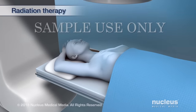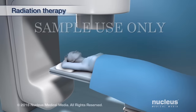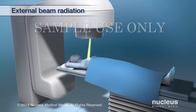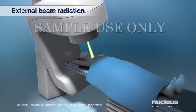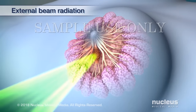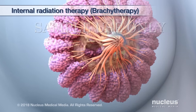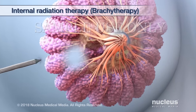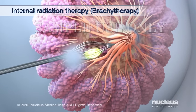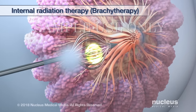Your doctor may also want to give you radiation therapy. This therapy uses radiation to kill the cancer cells or keep them from growing. External beam radiation uses a machine outside the body that aims radiation at the cancer. Internal radiation therapy, also known as brachytherapy, uses a substance that gives off radiation through different types of delivery devices. The substance is put inside your breast where the cancer has been removed.